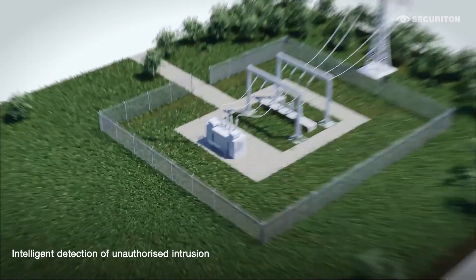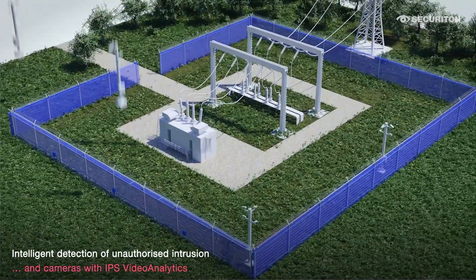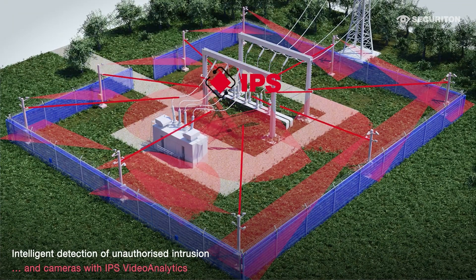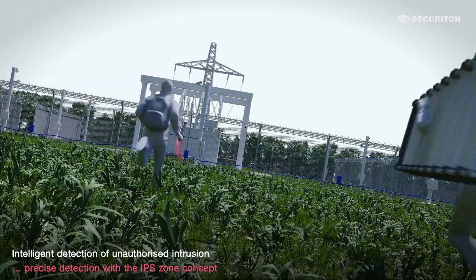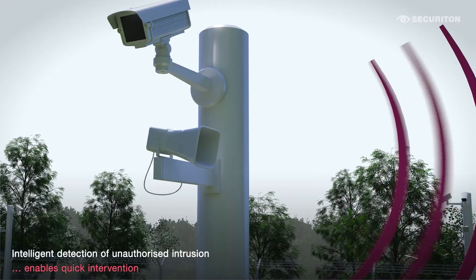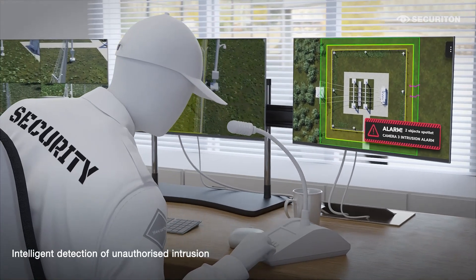Detection fences and video security systems are used in combination in high security areas for the intelligent detection of unauthorized access. Intelligent video surveillance supports the operator with functionality and automatically displays relevant video data. IPS video analytics enable automatic hazard detection. Precise detection is realized with the IPS zone concept, and the operator always has a clear view of the current alarm images.